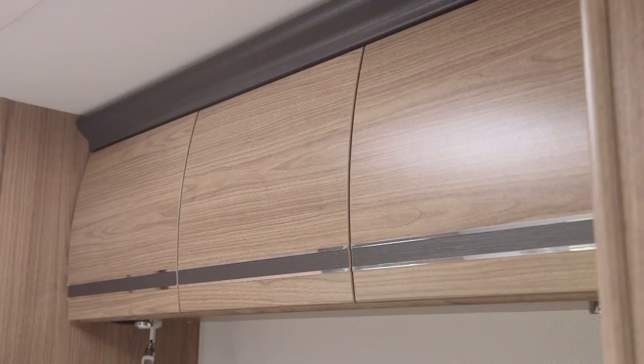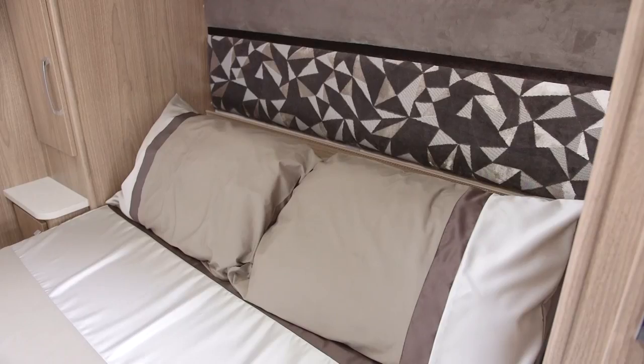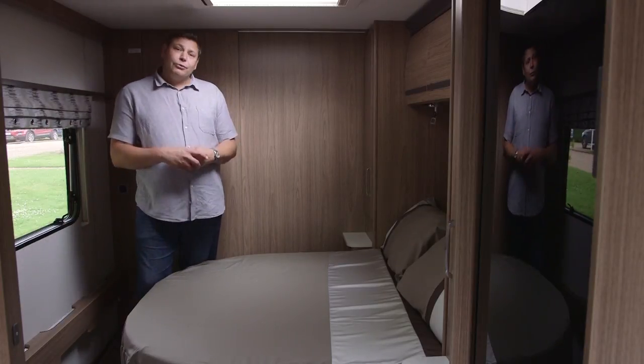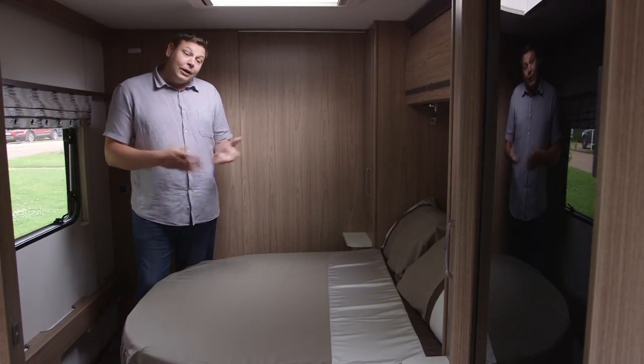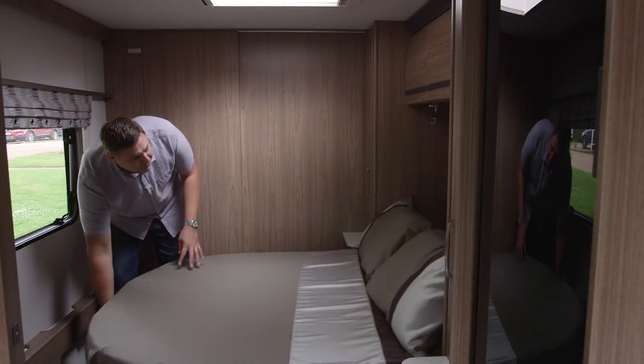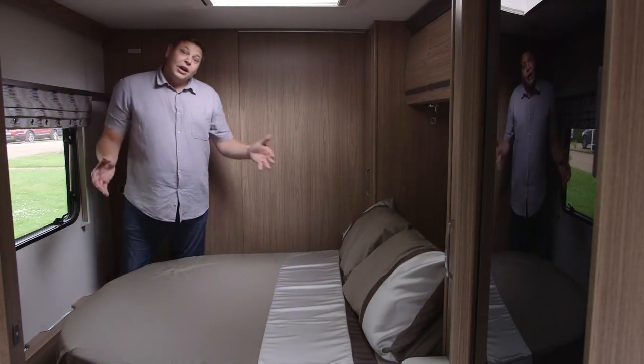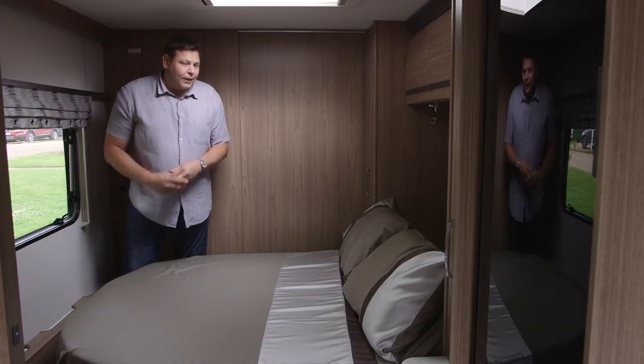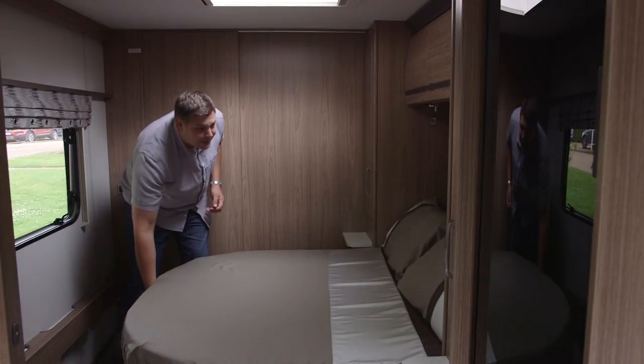Each person has a reading light, and there are three overhead lockers. There's a very jazzy headboard with the new laser design fabrics on it, and the bed itself is currently in day mode, which means there's masses of space around the foot to get around it to go to the bathroom. At night, you simply pull it out, and it measures six foot two inches long once the mattress top has been flipped over. That's unusually big for this layout, which is great to see.